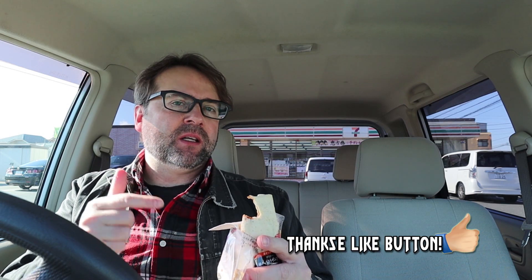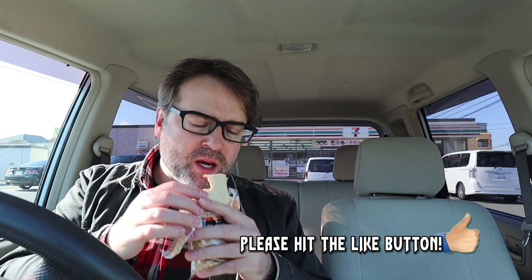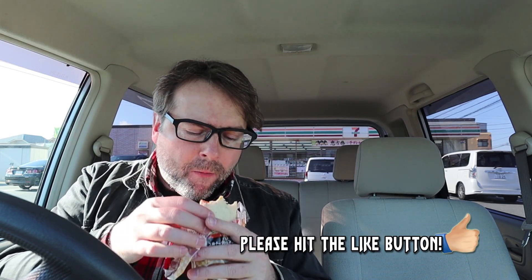It tastes like something that Chef Boyardee would have made. The tortilla itself is not quite a proper tortilla — it's more sort of floury. And the filling, I couldn't tell you what kind of cheeses there were; they all just sort of blend together, some sort of liquid cheese. And the sauce just tastes like canned spaghetti sauce.